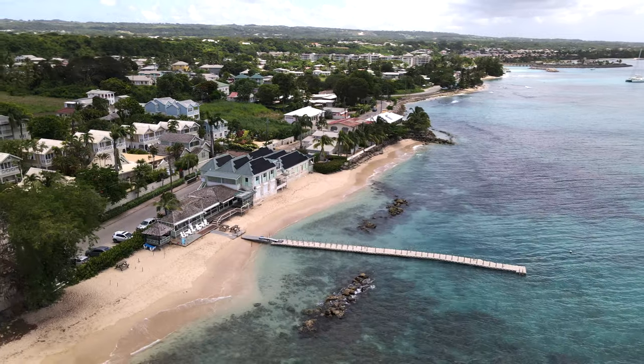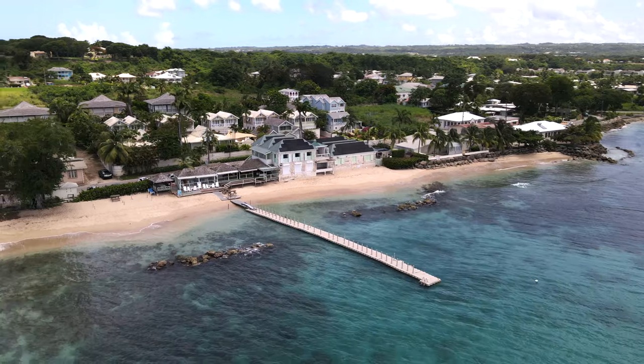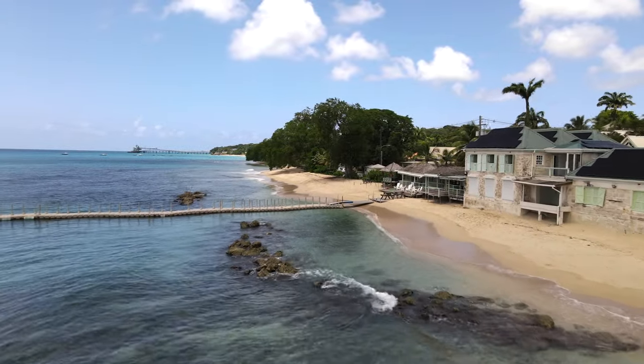My suggestion for lunch was the Fish Pot, but we've just been informed the place is closed for the month because of COVID. The food here is meant to be highly recommended, as is the view from the restaurant — it has its very own walkway into the ocean, and the beach here is absolutely stunning. It would be a great place to come grab a bite to eat and then go for a dip in the lush white sand and turquoise blue ocean.